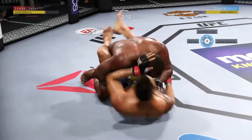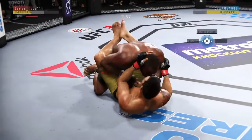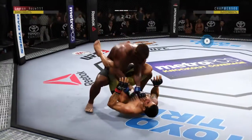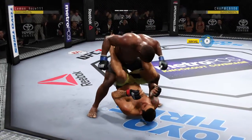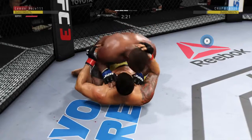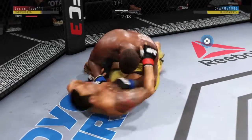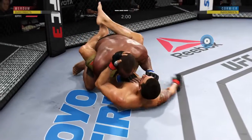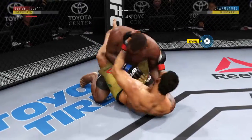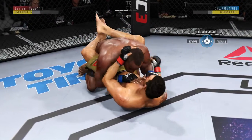Verdun getting absolutely worked from the top here, on the wrong end of nearly all of these ground-and-pound strikes. Good, solid strike on the ground. Less than three minutes to go in round three. Nice punch to the body. Excellent movement on the ground — always trying to better his position. He's doing a great job of moving and transitioning here on the ground. He's got to protect himself from the ground and pound, though. Pretty good work here from the bottom by Verdun. Ground-and-pound strike, elbow to the head. Now he's back into full guard.